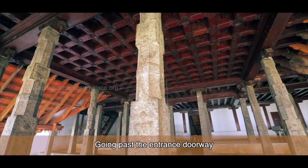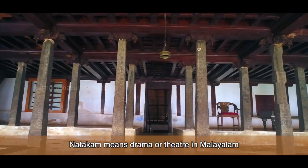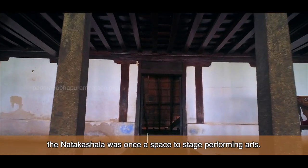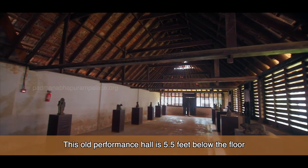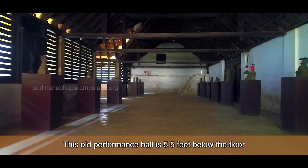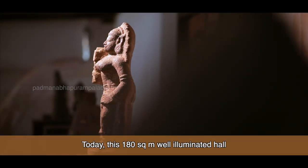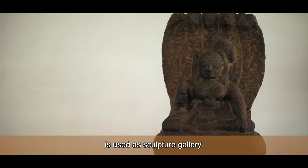Going past the entrance doorway and to the right is the Naataka Shala. Naataka means drama or theatre in Malayalam, and as the name suggests, the Naataka Shala was once a space to stage performing arts. This old performance hall is 5.5 feet below the floor level of the veranda and accessed via a flight of stone steps. Today, this 180 square meter well-illuminated hall is used as a sculpture gallery.